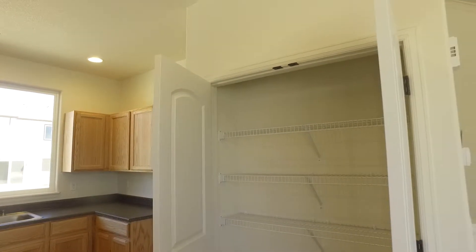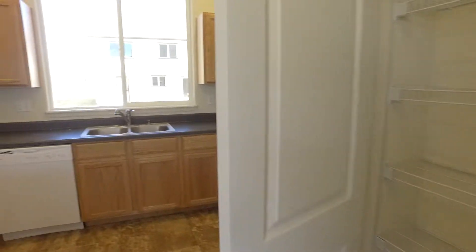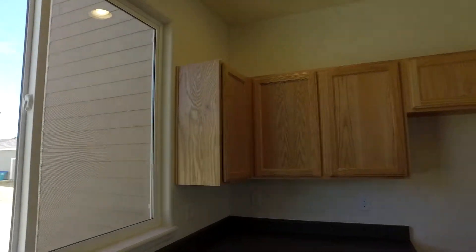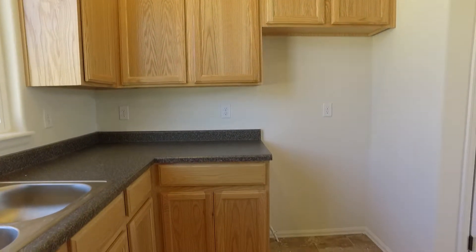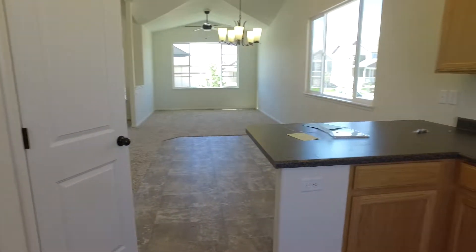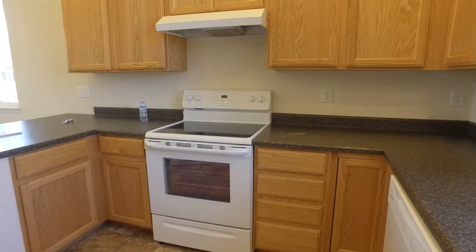And then there is also a pantry area here. That's where your refrigerator would go. And then there is a lazy Susan here in the corner.